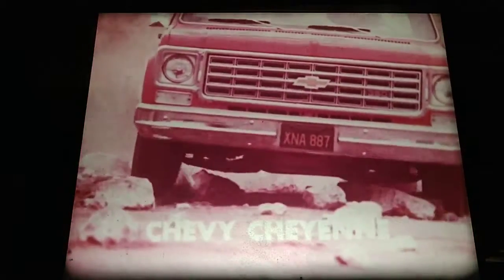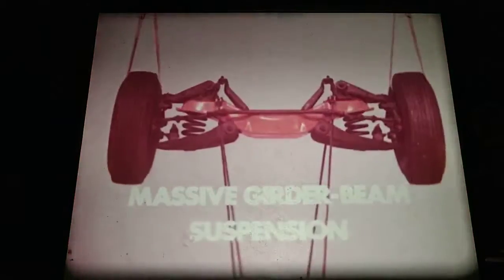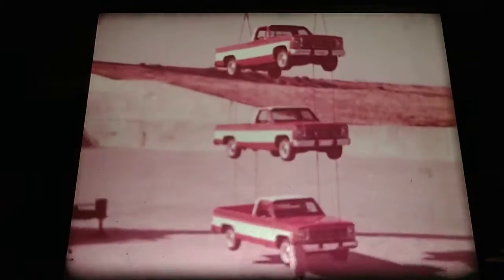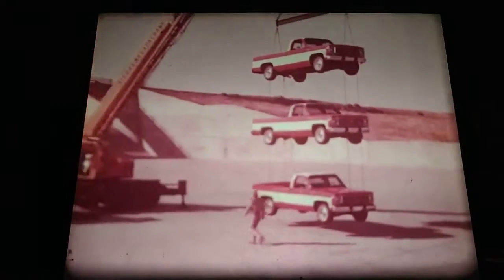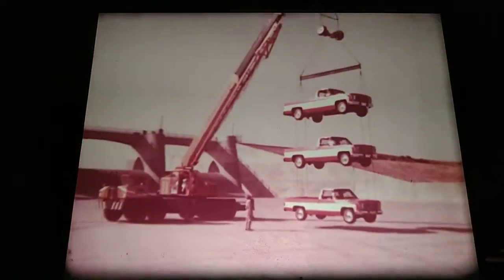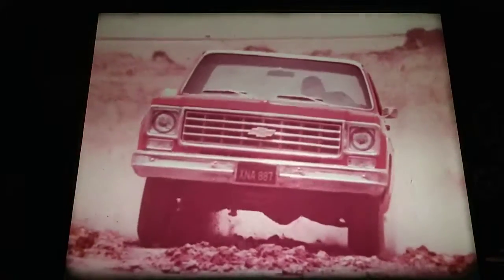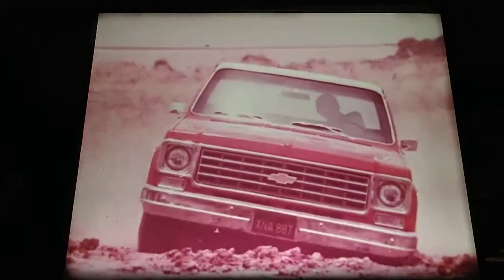1975 Chevy pickups are built tough — tough all over. For example, this massive girder beam front suspension is engineered so strong it can support a pickup, and a pickup, and a pickup. Chevy trucks built tough to take it when it counts. Just one more strong example of lasting Chevy value.